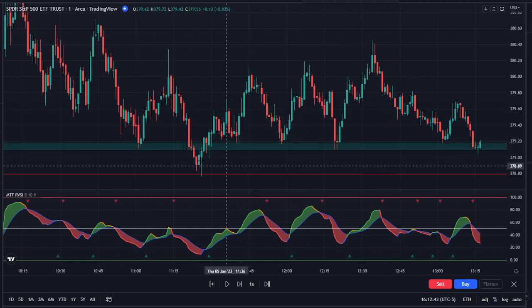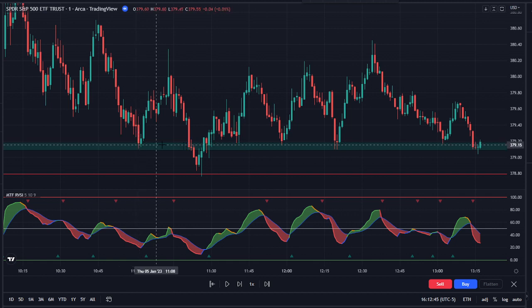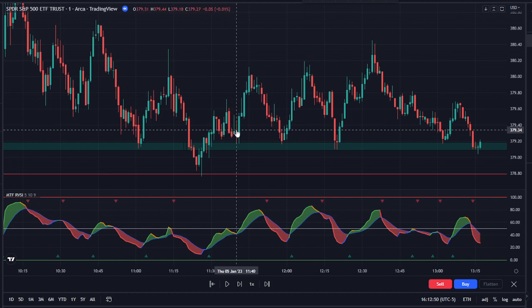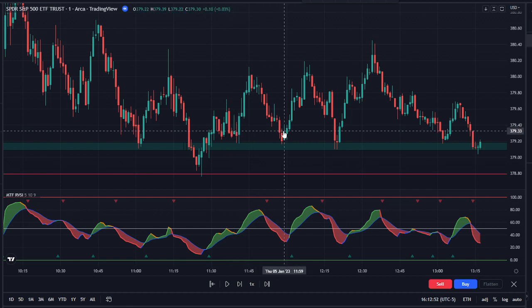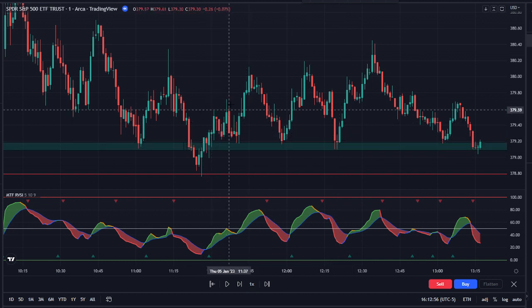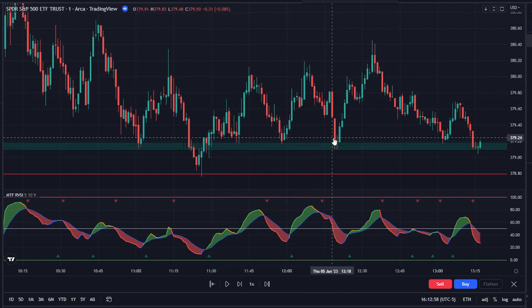We bounced at that level at 11 o'clock, we bounced it again, we got below but bounced right back up. We bounced it again at 11:40, again at 11:59, again at 12:20, and I noticed that each time we got up a little higher.